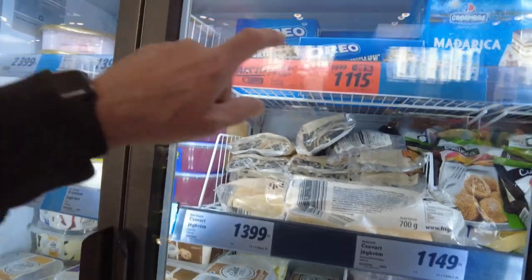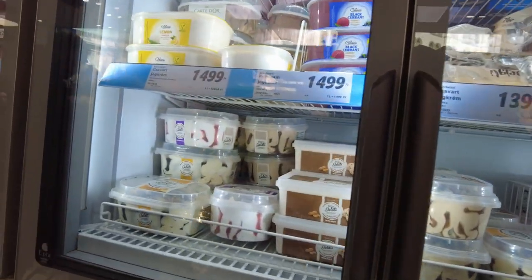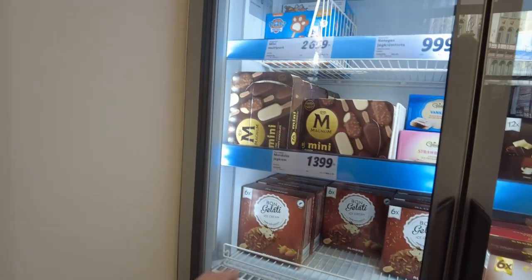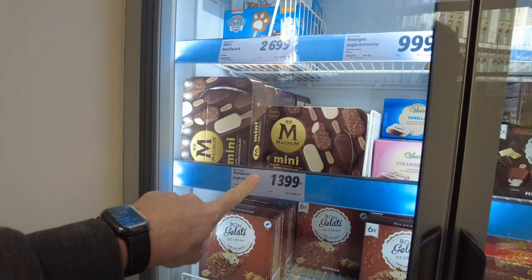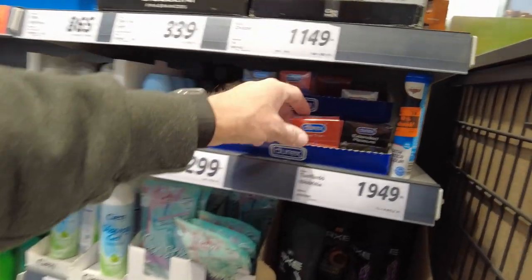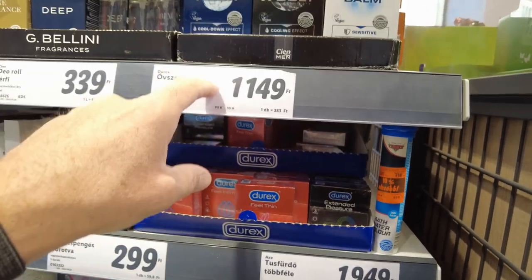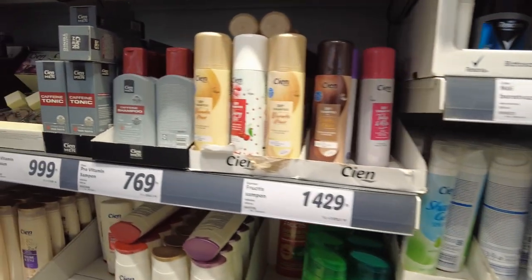Remember those Oreo things? $11.11. Here are mini Magnums — not condoms — Magnum candy or ice cream bars, $13.99. They have condoms over here. You can get a box of three Durex condoms for $11. I don't even know what the going price is on those.